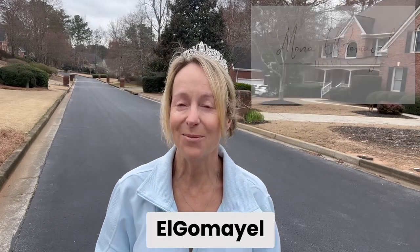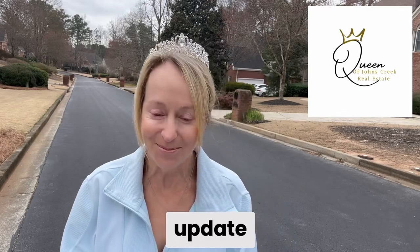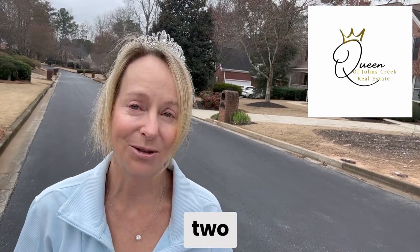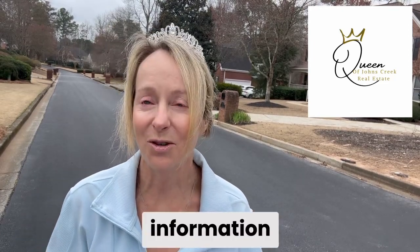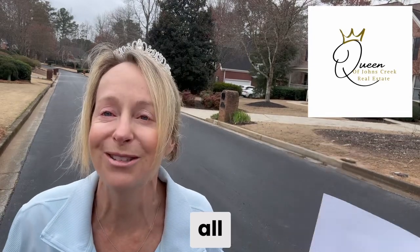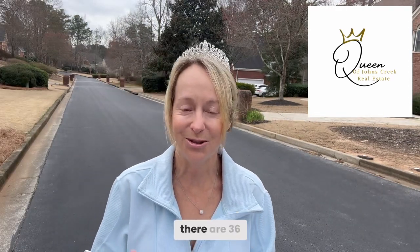Hey everyone, it's Mona Elgemile, the Queen of Johns Creek real estate, here for my market update. Being a little casual today — I have so much market data to unpack that I'm going to do this in two different segments because it's a lot of information. It's been a little while since I've done a market update, and I've missed you all so much. Here we go — this will be market update number one.